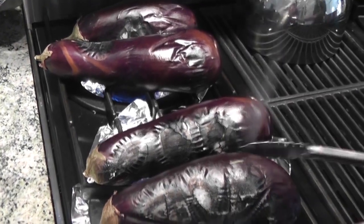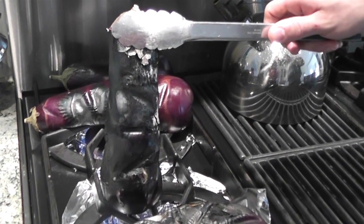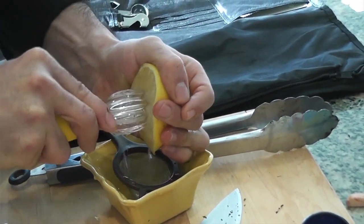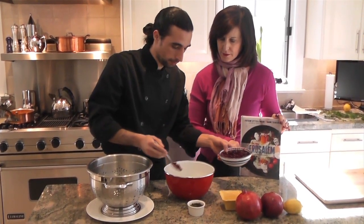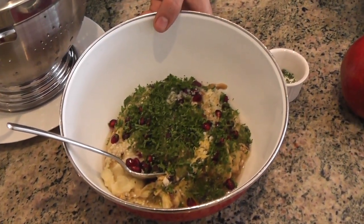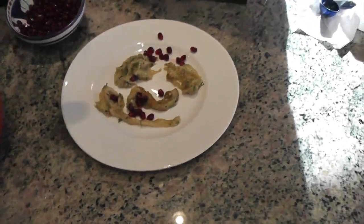Sagi roasts four eggplants on the gas stove, carefully turning them for an even char. When they're black, he removes, cools them, then scrapes out the smoky pulp, combining it with lemon juice, chopped garlic, two tablespoons of pomegranate seeds and fresh herbs — parsley and mint. Then he adds salt, pepper and a touch of olive oil.